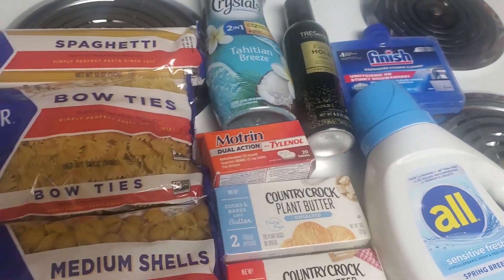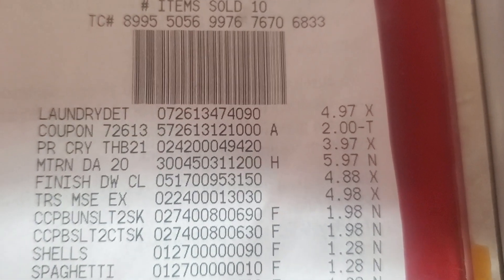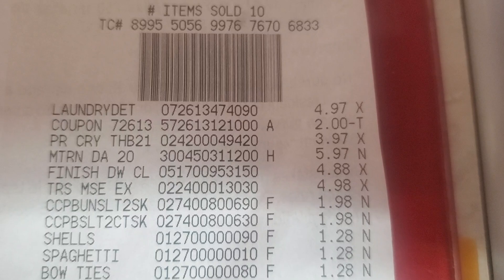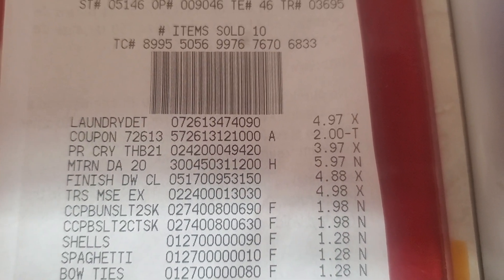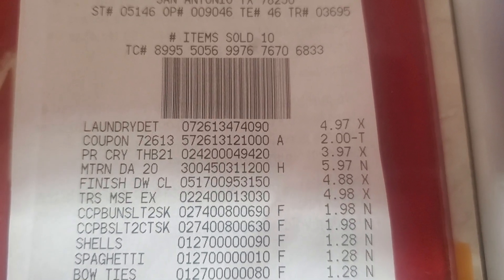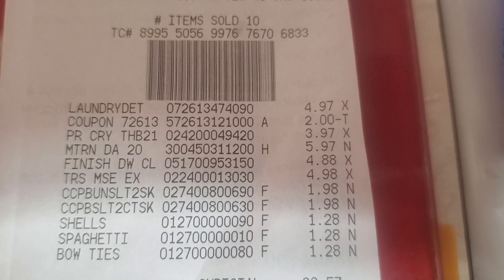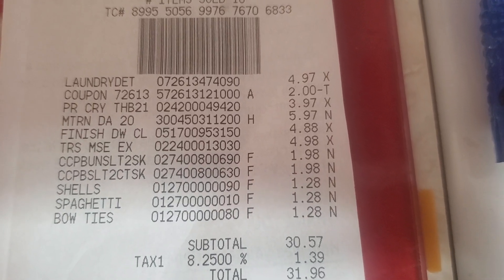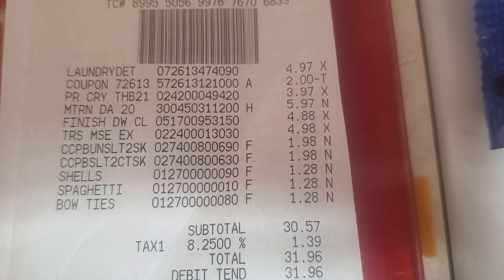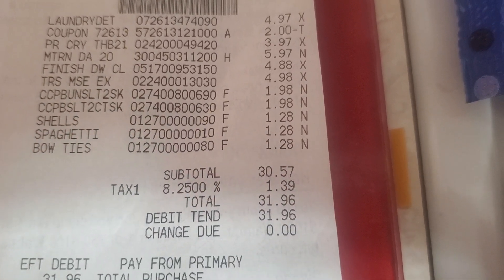Anyway, that's my haul — let me show you my receipt. The laundry detergent was $4.97 with a $2 coupon, the Purex Crystals was $3.97, the Motrin was $5.97, the Finish dishwasher cleaner was $4.88, the Tresemme mousse was $4.98, the two lots of butter were $1.98 each, and the three packs of pasta were $1.28 each.